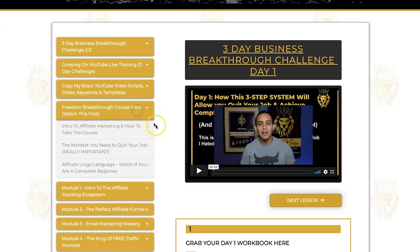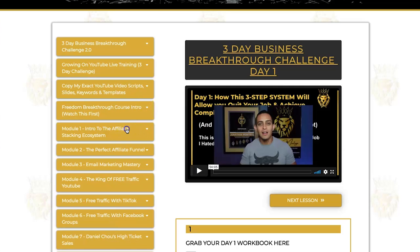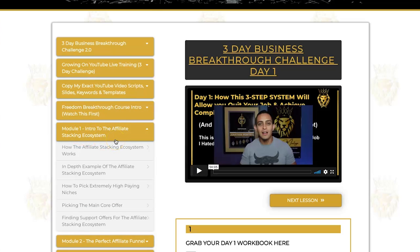Next is the Freedom Breakthrough course intro, which covers what the course is about and the mindset you need to adopt to get anywhere with affiliate marketing. It's really important that you watch the mindset video. Then there's affiliate lingo training that teaches you terms and jargon used as an affiliate marketer. Then we get into the meat and potatoes — creating your affiliate stacking ecosystem. This is his signature strategy where you stack multiple offers together to create passive income, and it's had significant exposure across different marketing platforms.